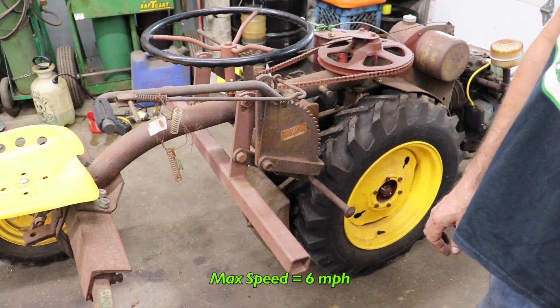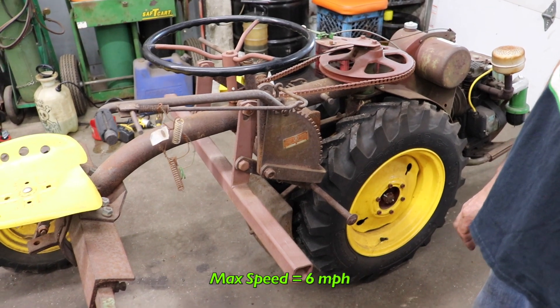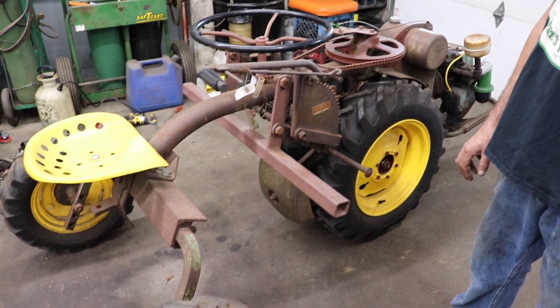This will go up to six miles an hour. You're not breaking any land speed records at six miles an hour, but the single speed ones only go about three miles an hour, so we're doubling the speed. So I thought, I'm going to bid on this one.